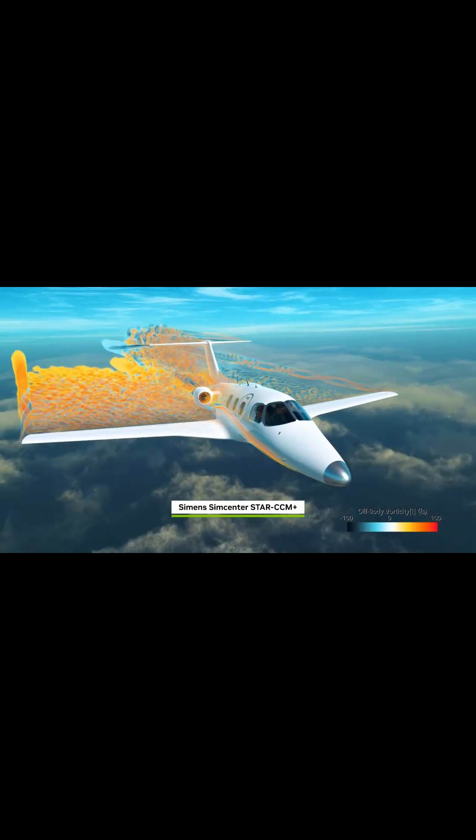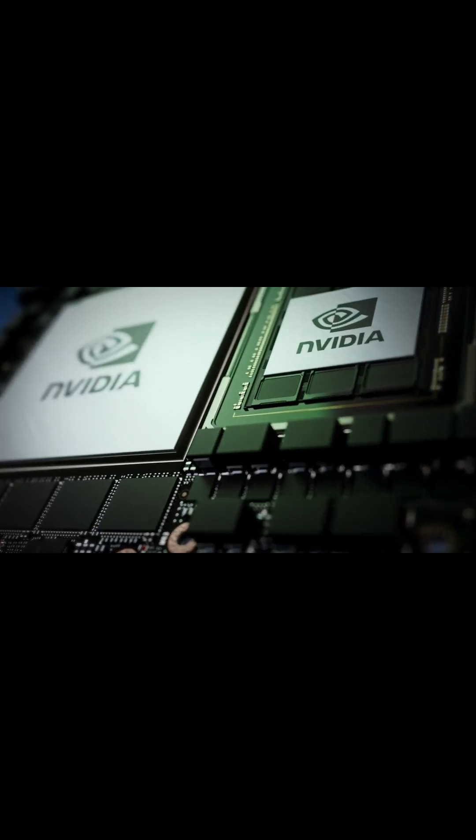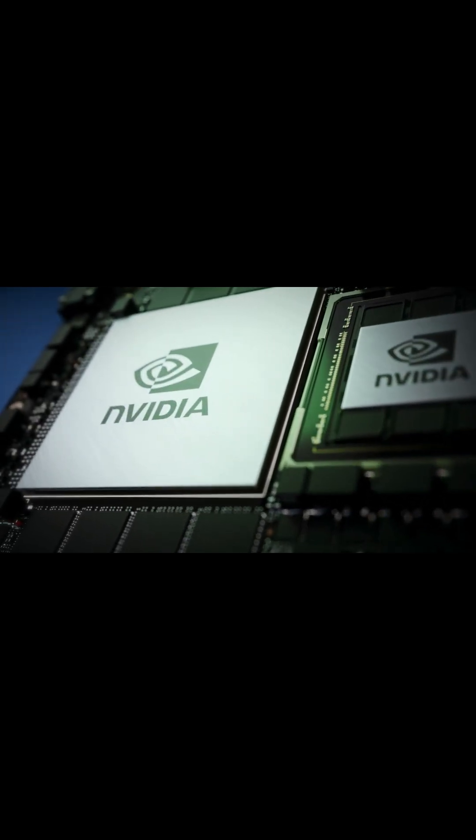I just heard Jupiter was ranked 4th on the latest Top 500 Supercomputer list at ISC 2025. That's huge! What exactly makes it so powerful?